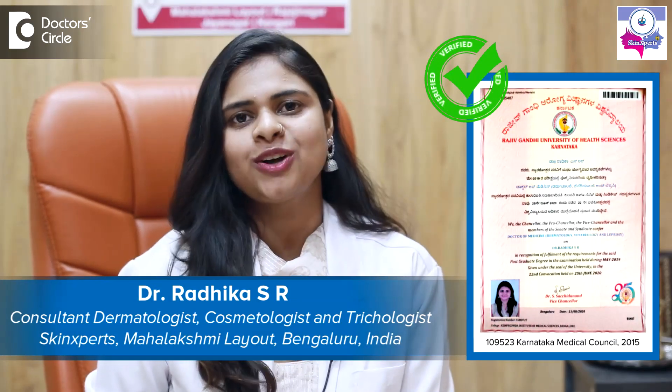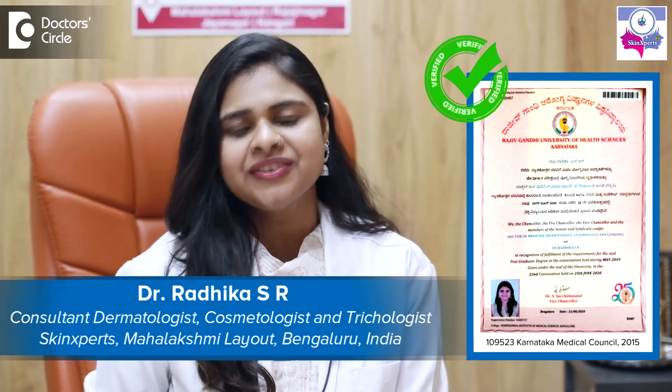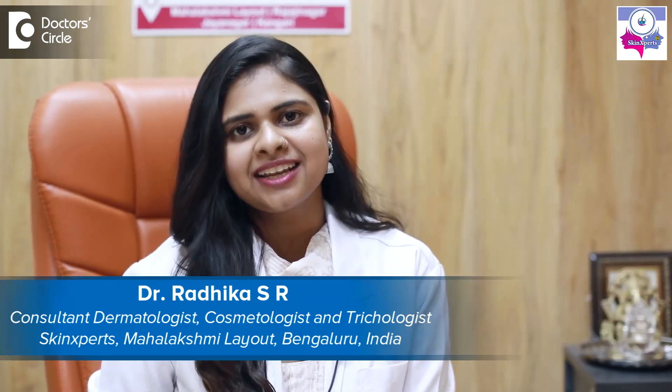Hi, I'm Dr. Radhika, the consultant dermatologist, cosmetologist, and trichologist of Skin Experts Group of Clinic, Mahalakshmi Layout branch. PRP is nothing but Platelet Rich Plasma — it is an autologous substance which is made up of the patient's own blood.